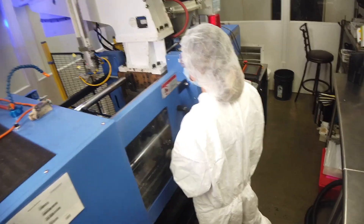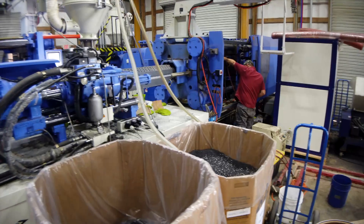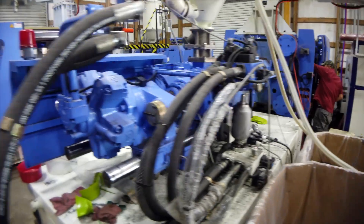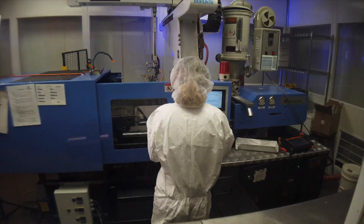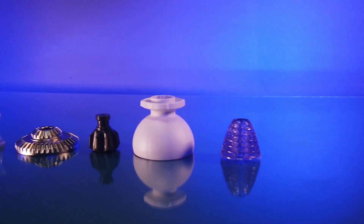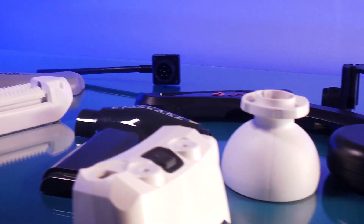We're continuing to expand Ash's manufacturing capability. We're in the process of completing a 10,000 square foot facility that will be followed by an expansion of our existing ISO class 7 clean room and completion of the ISO 13485 certification. Additionally, we will be doubling the manufacturing space here at Ash Industries.